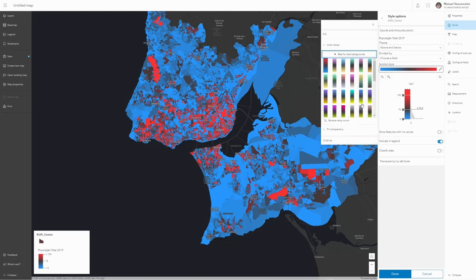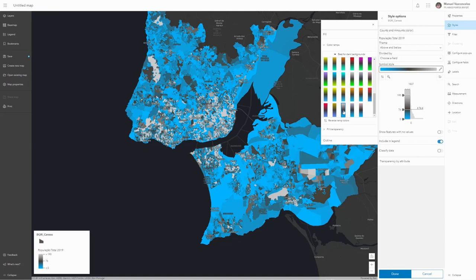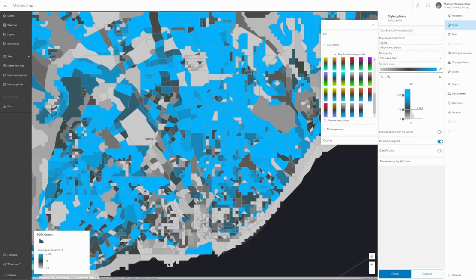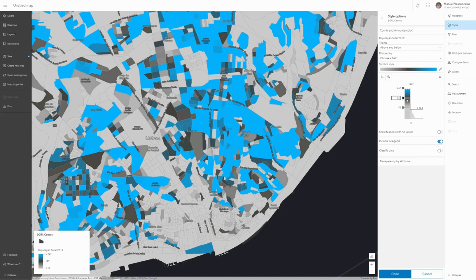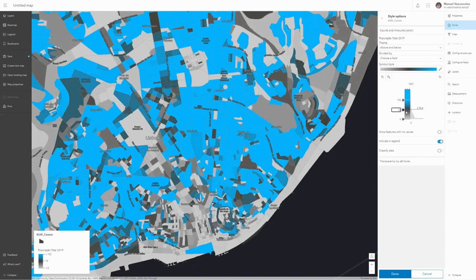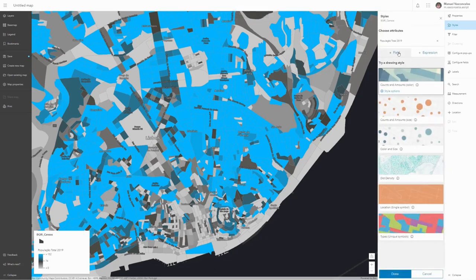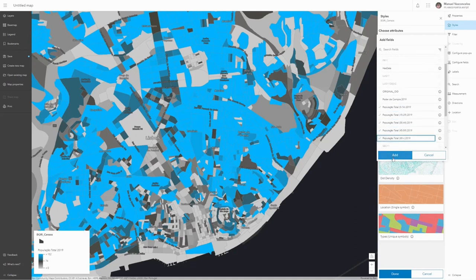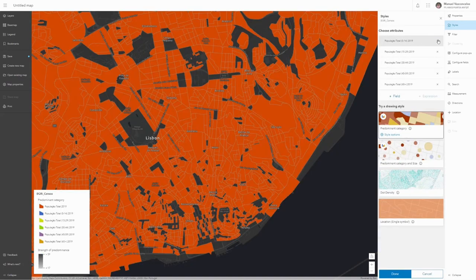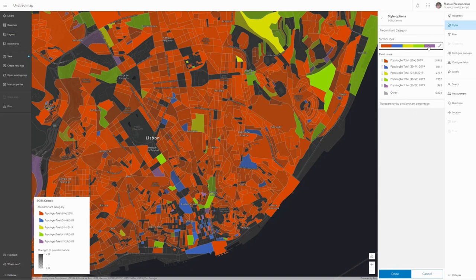I want to select the Above & Below option to center the data around the average value. I'll then change the color ramp following the suggestions displayed for dark backgrounds, invert the colors, and zoom into the center of Lisbon. Using the histogram slider, I can instantly see how values vary according to their geographic distribution. If I add more than one variable — in this case, population intervals — Smart Mapping will choose contrasting colors for different categories, and transparency will allow visualizing the strength of data predominance. Changing the order of categories is quick and results are immediate.